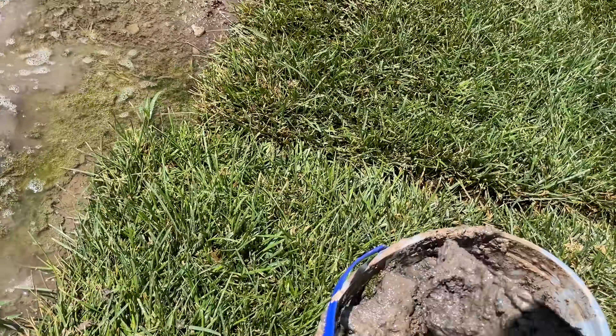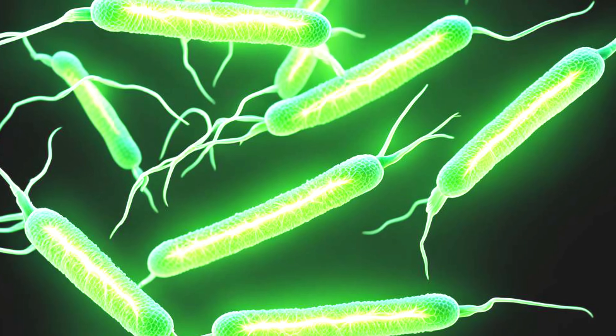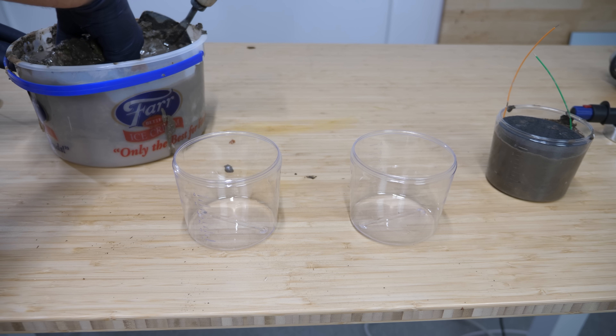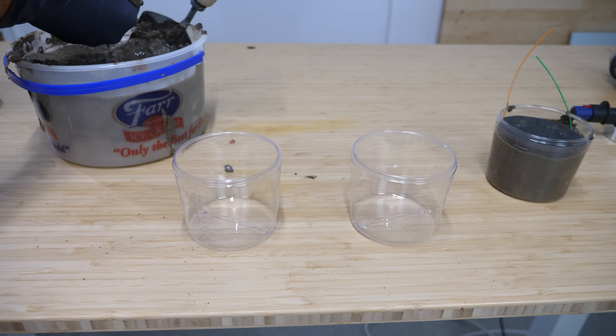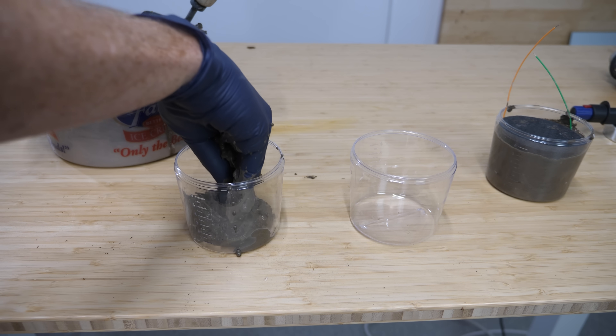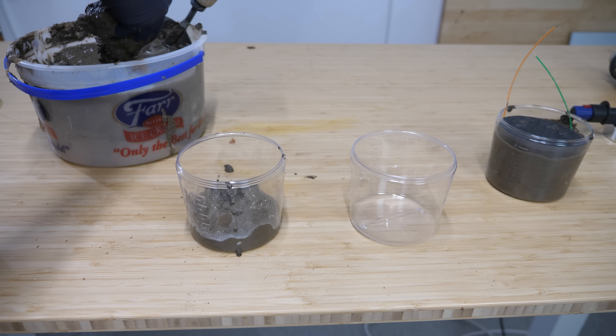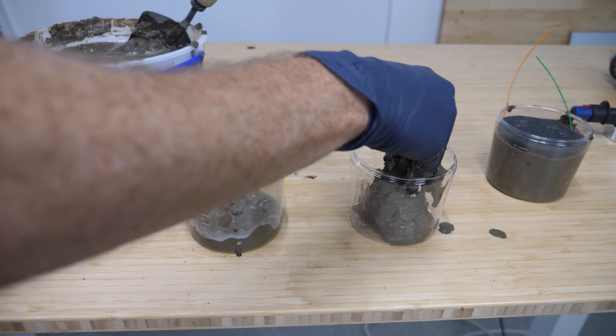The bacteria in this mud have evolved conductive appendages — tiny nanowires that can grow and connect to anything out there that will accept electrons. So they can pass electrons to anything they touch or anything around them using these nanowires, or even by sending out electron-carrying molecules. Because all of this electron transfer happens outside of their cells, you can get them to pass their electrons to an electrode and then use that electrode to power a light or run a simple circuit.